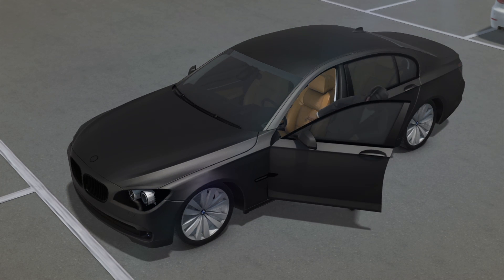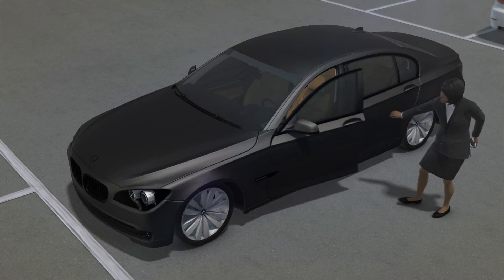Meanwhile, some BMW drivers can already park their cars by pushing a button on a key fob.